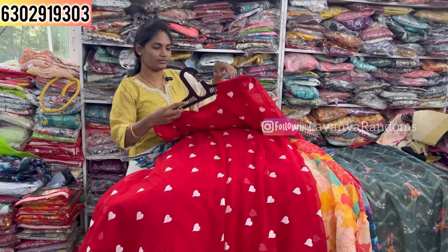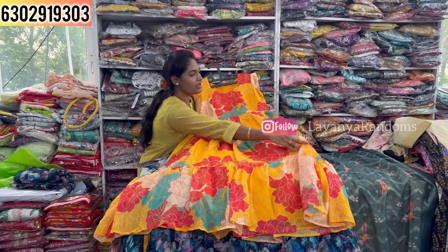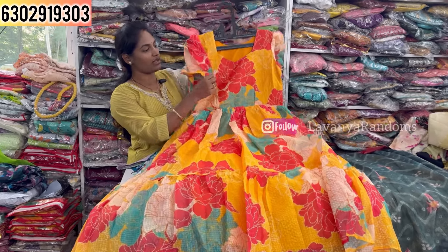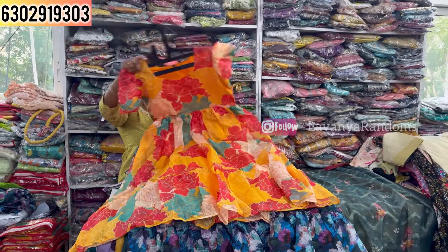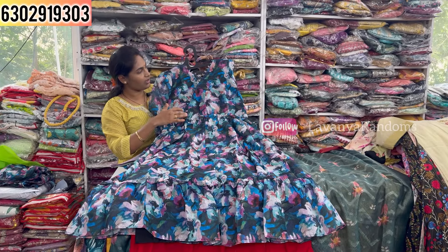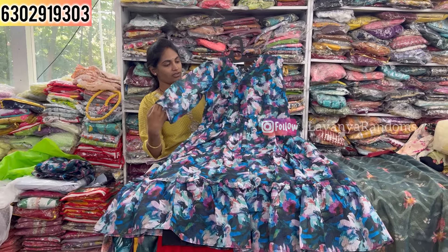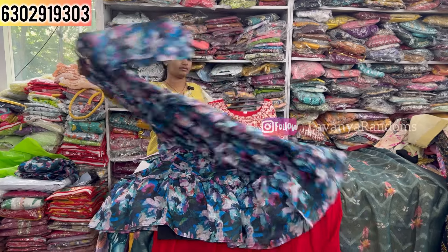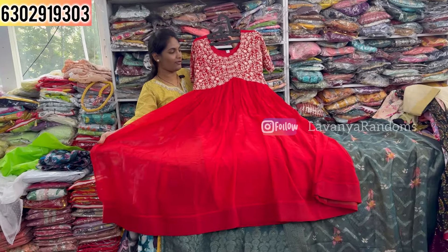We have color options and sleeves. This piece features planning with a heart design and three-quarter sleeves. The back door design is also done in total. This is seen in georgette fabric with embroidery work. Two colors are available — maroon shade and red shade.